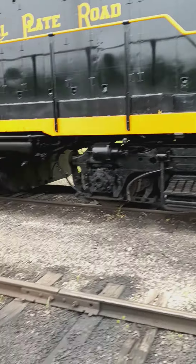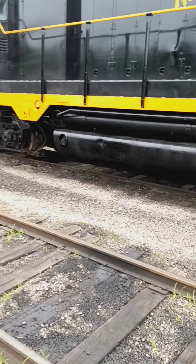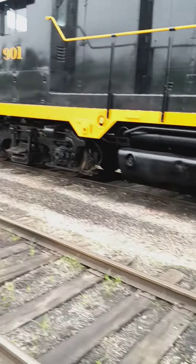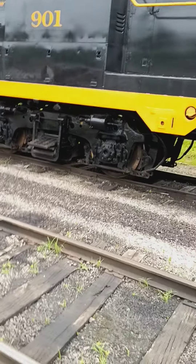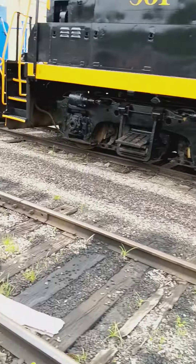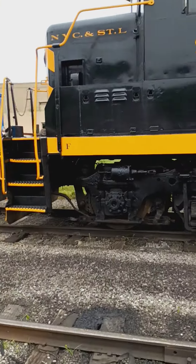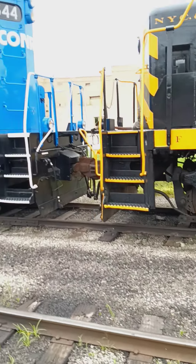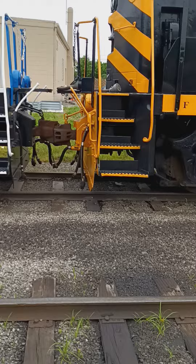Nickel Plate Road. This is a 901. Looks like a New York City and St. Louis. This one's a Conrail. A couple together.